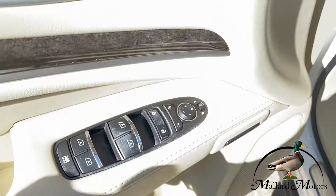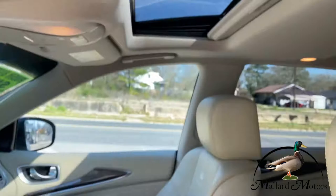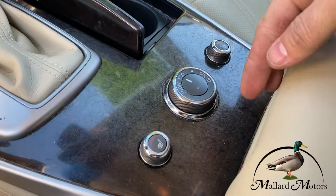Inside, we've got power locks, power windows, power mirrors, memory seats, power seats, and power lumbar. They're leather heated seats, branded with the Infiniti logo. There's a sunroof. You've also got sport and eco mode, etc.